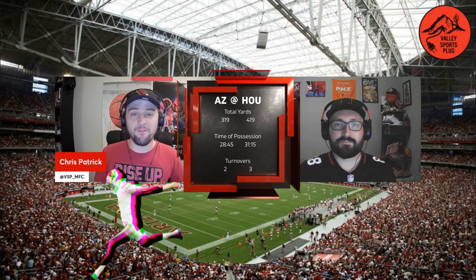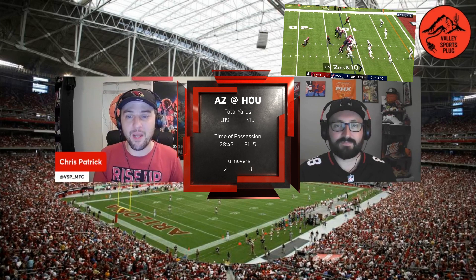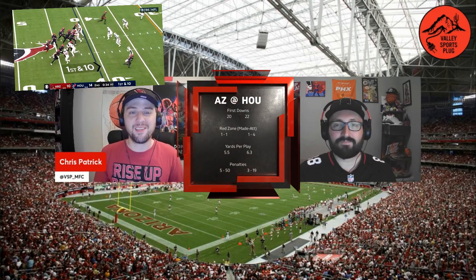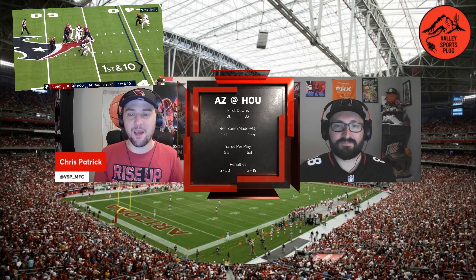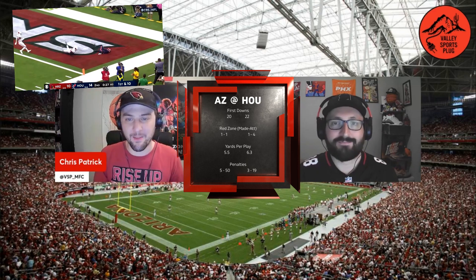The Cardinals took the lead back on a 57-yard Matt Prater field goal at the end of the first. In the second quarter, Devin Singletary found the end zone at the end of an 11-yard rush, capping off a 10-play, 75-yard drive for the Texans, making the score 10-14 Houston. With just 26 seconds left in the half, CJ Stroud connected with Tank Dell for a 40-yard touchdown, and the Texans took a 21-10 lead into the break.